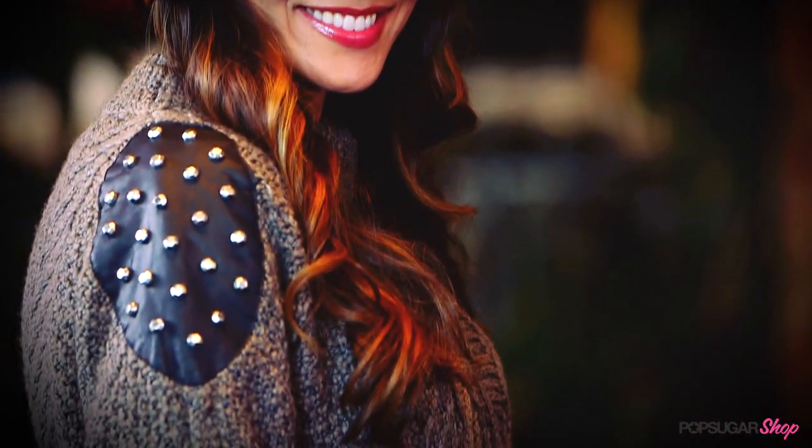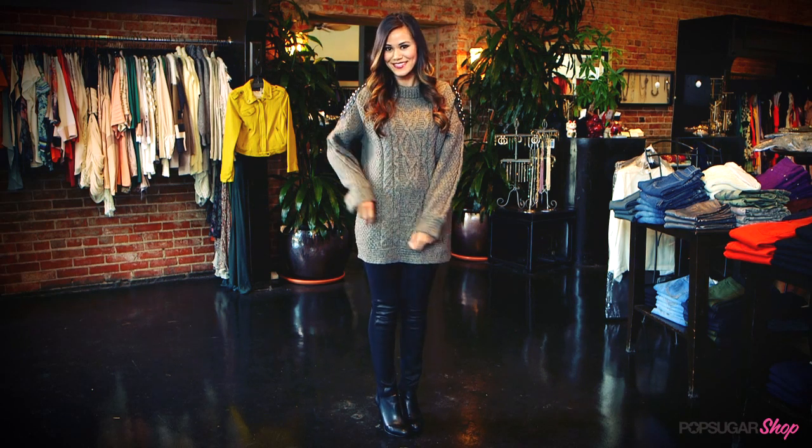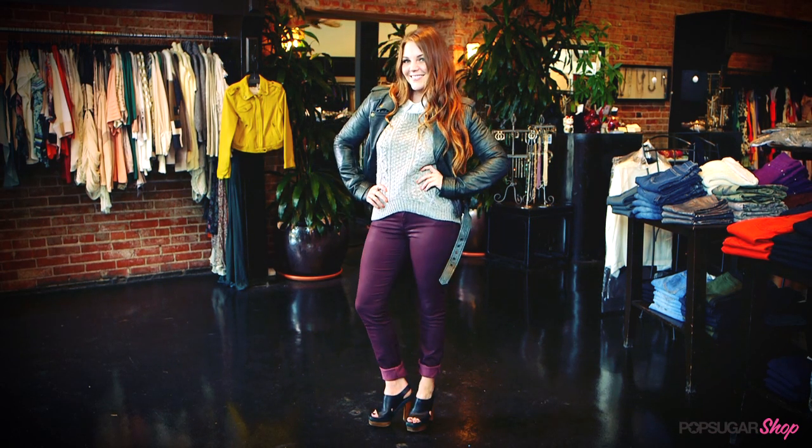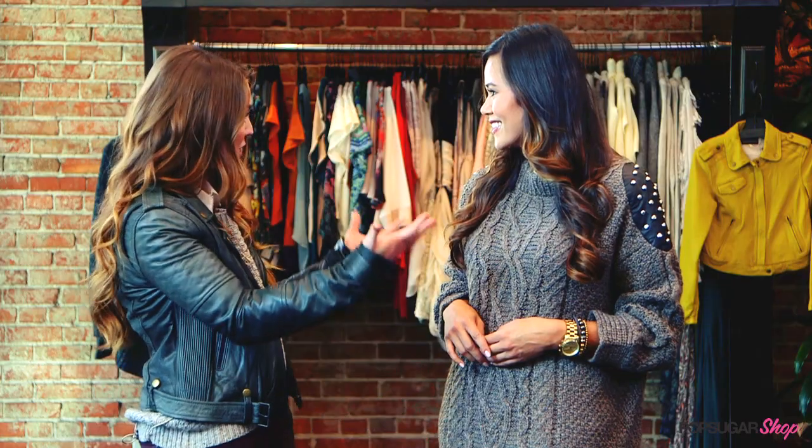Can any woman wear a chunky sweater? Because I feel like it's one of those things where sometimes they make you look bigger. Any woman can wear a chunky sweater — I think it's about finding one for your body type. Like I wanted to show off my legs, so I wanted a crop version, which just works for me. But if you want something that's more of a tunic style, it's all about finding that and hiding any problem areas.